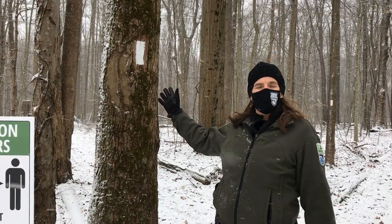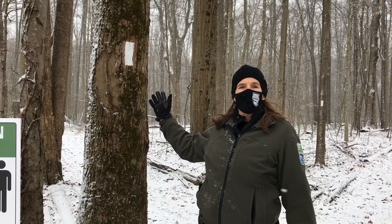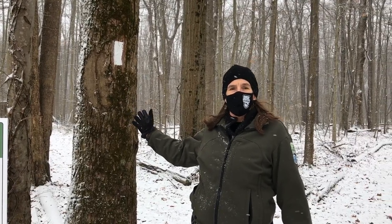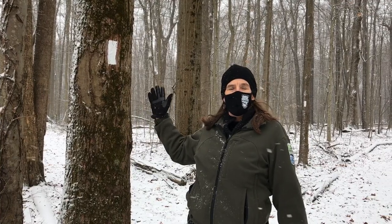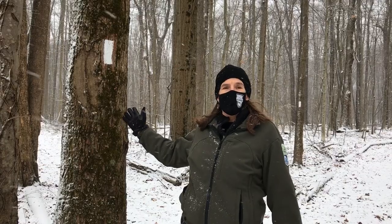On this tree behind me here, you can see a white blaze — a white rectangle of paint that is used on many of our trails in Ohio to help you navigate the trail system. In Northeast Ohio, we are working on putting these blazes at all of our state park trails.